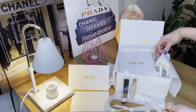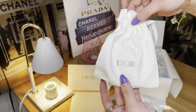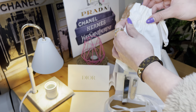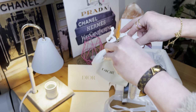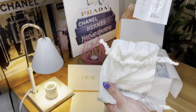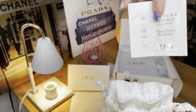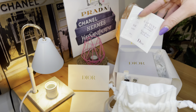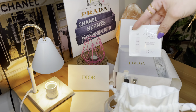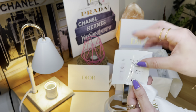And then I got to choose some samples. This is the pouch that comes with your complementary samples — you get to choose two. This is what I got: the Capture Total Cell Energy Superpotion Eye Serum. This is a travel size, perfect for when you're having a trip and you don't want to carry so much. I've been carrying a lot of these in mini sizes too.